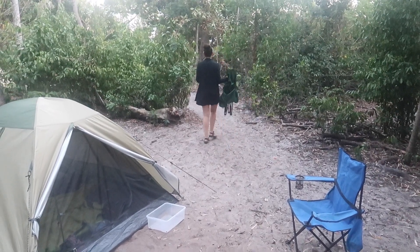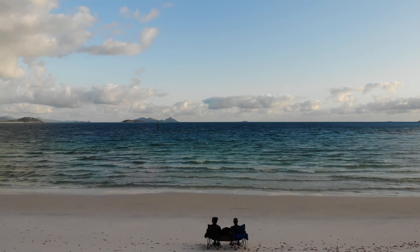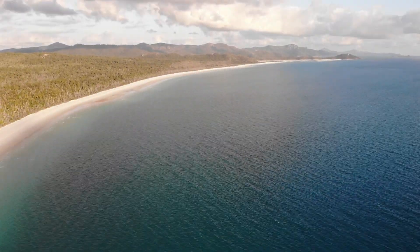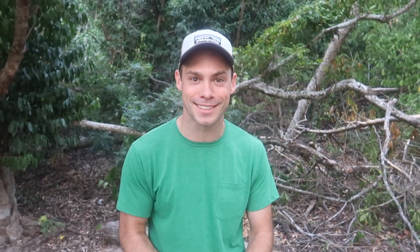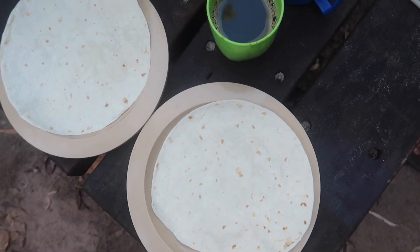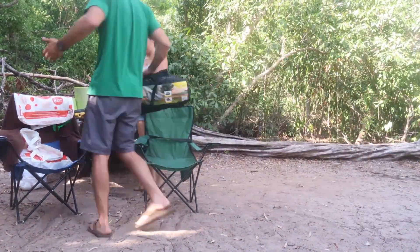It's about 5:30 in the morning and we're taking our coffee to watch the sunrise. What a beautiful sunrise. Outside of a couple of other campers we had the entire beach to ourselves. Now it's time to make some breakfast. We had dinner tacos, now we're going to have breakfast tacos.